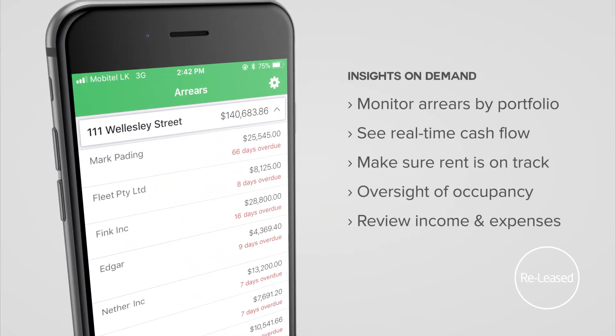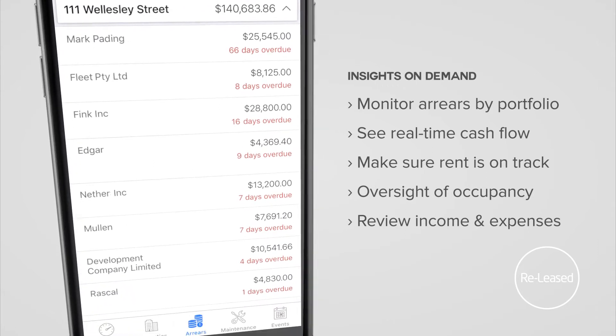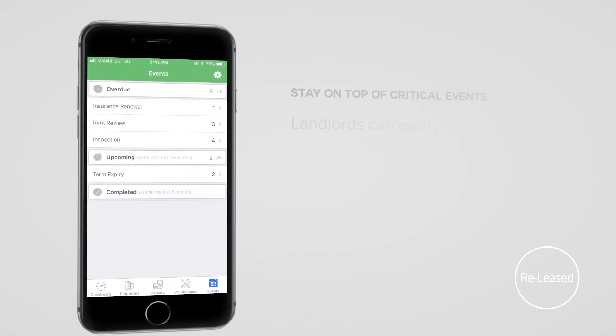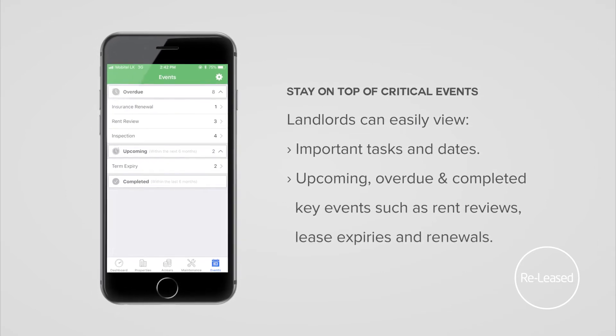Everything is intuitively connected — accounts, lease management, inspections and maintenance. Ever worry about missing a rent review? ReLeased helps landlords stay ahead of hundreds of thousands of critical action items every year, including rent reviews, lease expiries, property inspections and more.